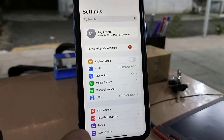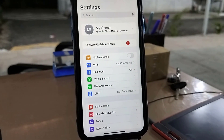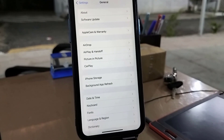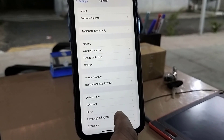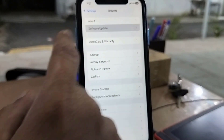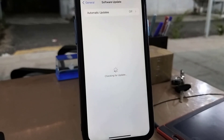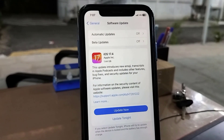Go to Settings and on the top you will find Software Update. If you don't find it there, scroll down and tap on General, then tap on Software Update. The available update will show here. If you don't find any update, click on Check for Update.